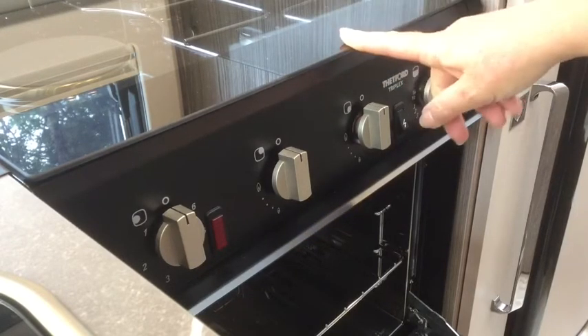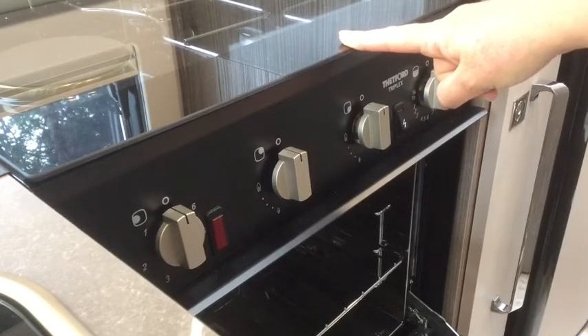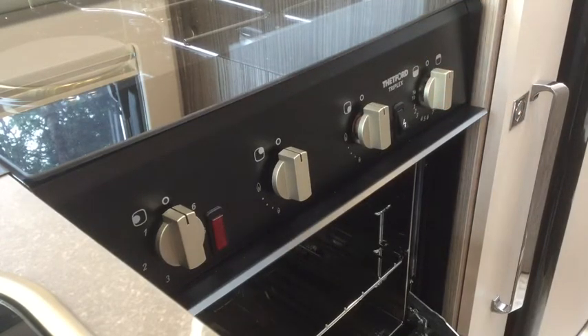When you are using the cooker, please ensure that you have enough ventilation by opening one of the vents or by opening one of the windows.